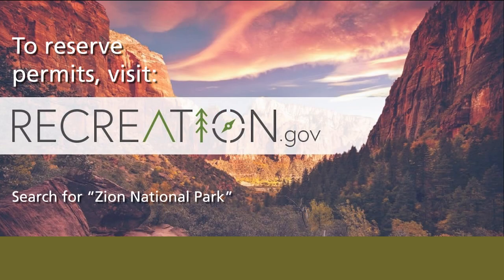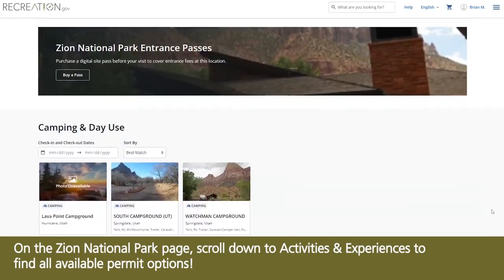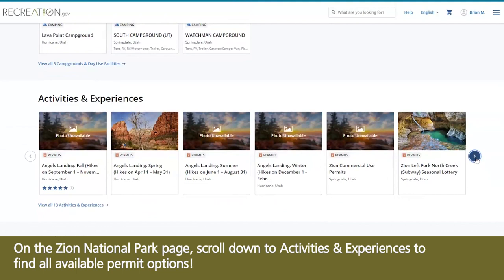To reserve permits, visit Recreation.gov. On the Zion National Park page, scroll down to Activities and Experiences to find all available permit options.